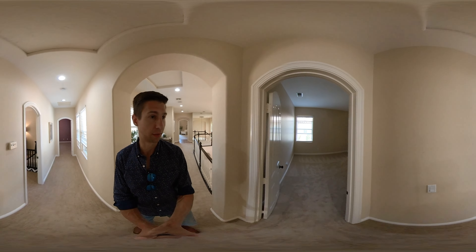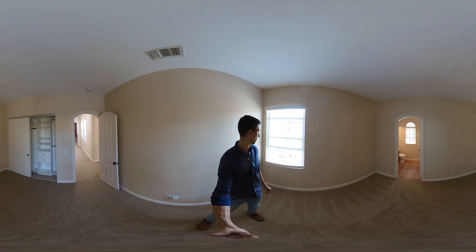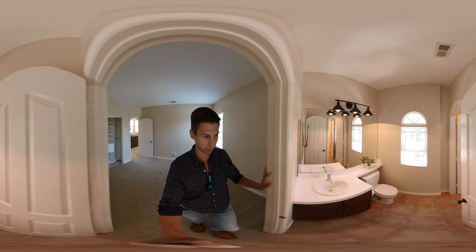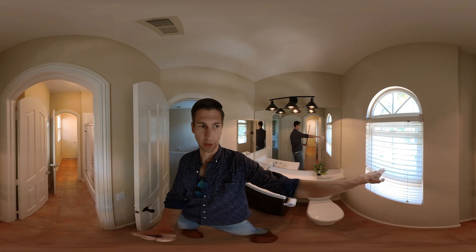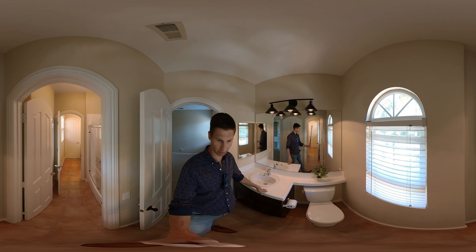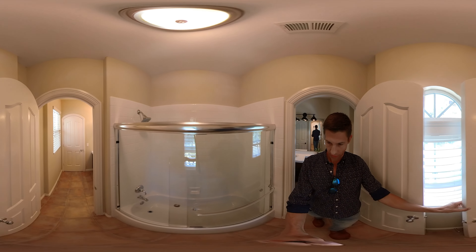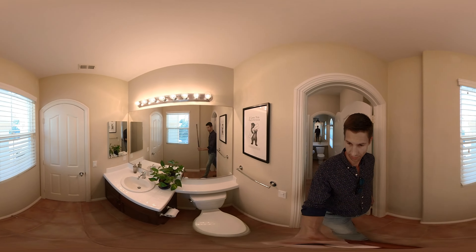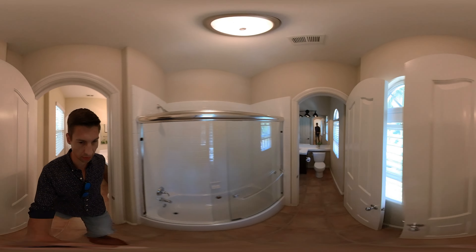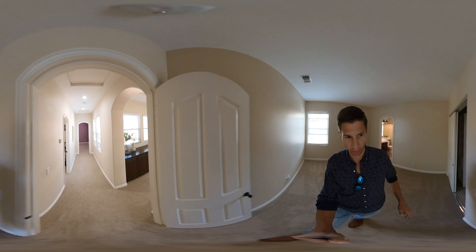Down at this end we have three bedrooms. Bedroom number one has an ensuite and is towards the front of the house, with the window facing the front. It's a Jack and Jill style bathroom, so we have the sink and toilet, a shower and tub in the middle, and then another sink and toilet on the other side.